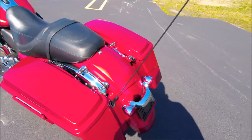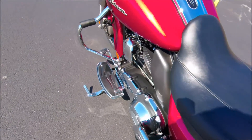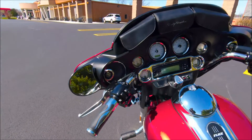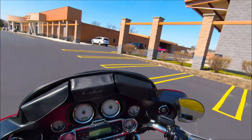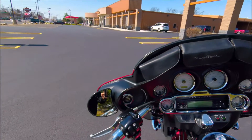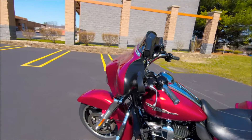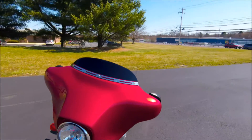Four-point docking system on the back. Got the flame collection shifter pegs and grips. Windshield bag, chrome windshield trim, boom audio with upgraded speakers, and also chrome windshield trim up front.